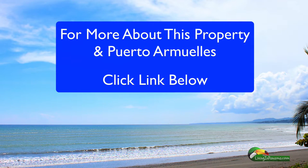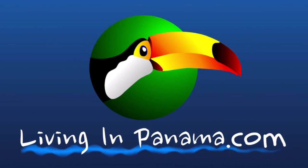For more information on this property, please contact us at livinginpanama.com or click the link below. Please give us a thumbs up if you enjoyed this video and don't forget to subscribe.